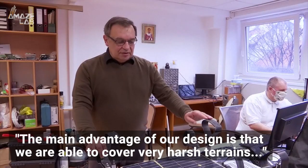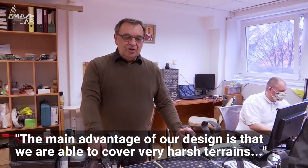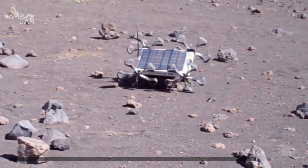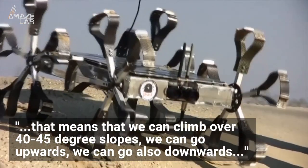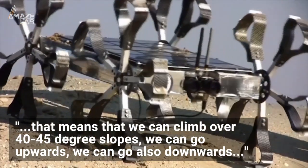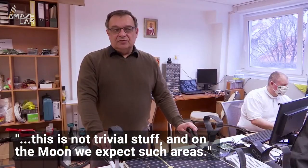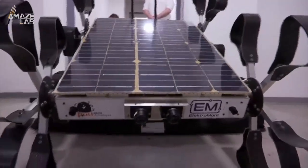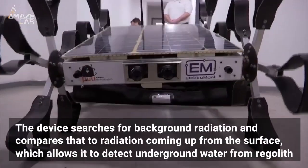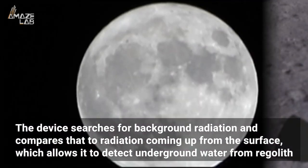Here's what Puli Space's CEO had to say: "The advantage of our design is that we are able to cover very harsh terrain. That means we can climb over 40 to 45 degree slopes — we can go upwards, we can go downwards. This is not trivial stuff, and on the moon we expect such areas." Each wheel has its own motor and may be independently steered.